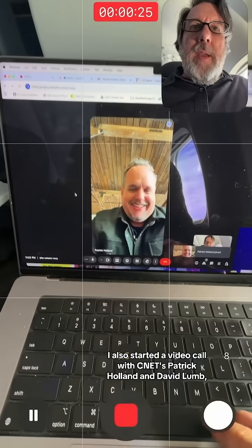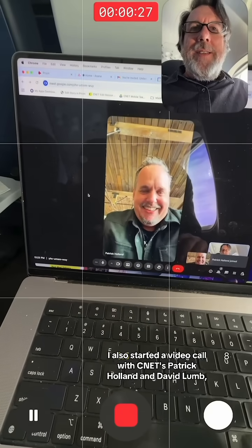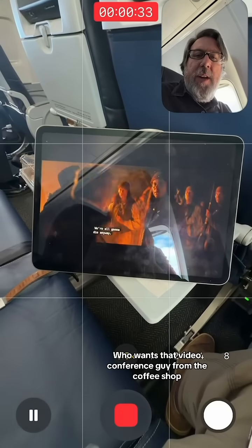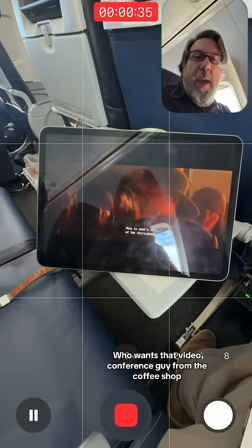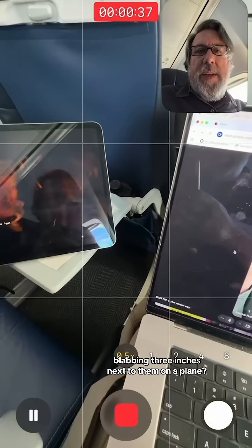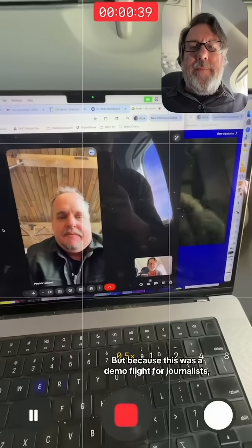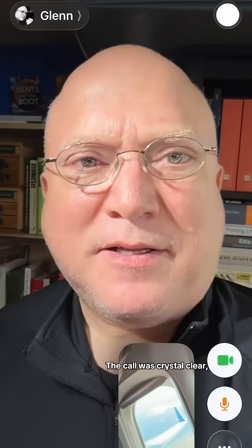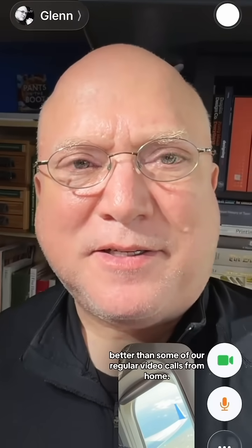I also started a video call with CNET's Patrick Holland and David Lum, which is technically a no-no on flights — in fact, it's illegal. Who wants that video conference guy from the coffee shop blabbing three inches next to them on a plane? But because this was a demo flight for journalists, we were encouraged to test the bandwidth. The call was crystal clear, better than some of our regular video calls from home.